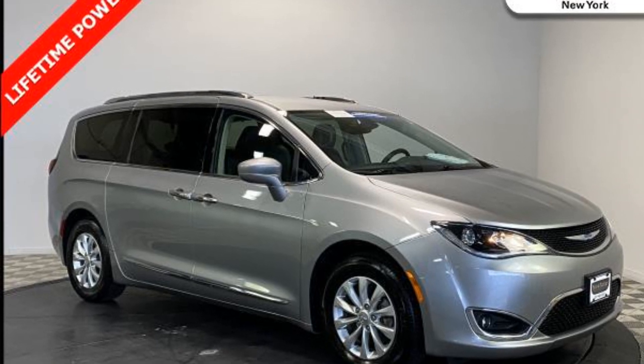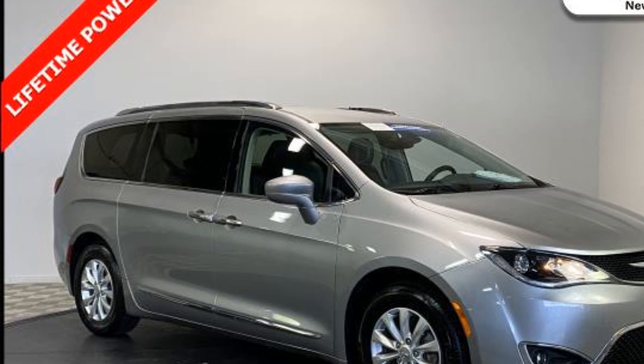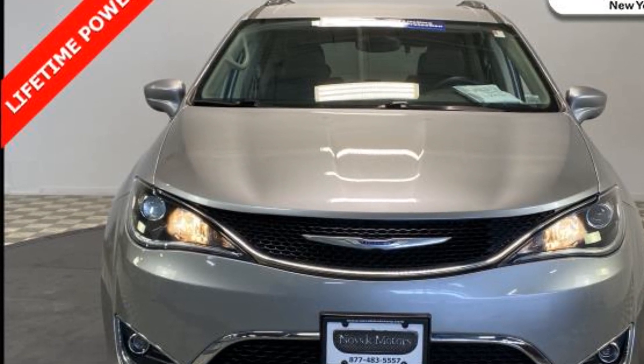2018 Chrysler Pacifica. With less than 36,000 miles on the odometer, this minivan delivers safety and comfort to its passengers. In addition to its fantastic fit and finish,